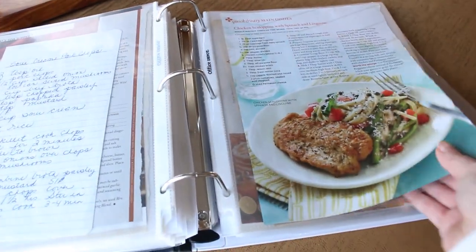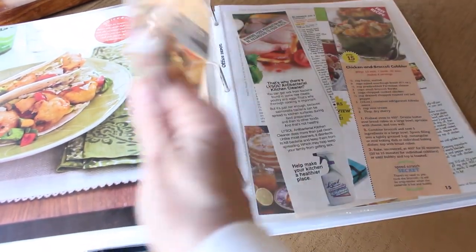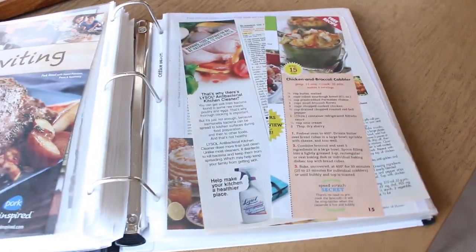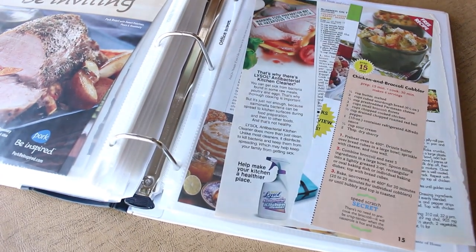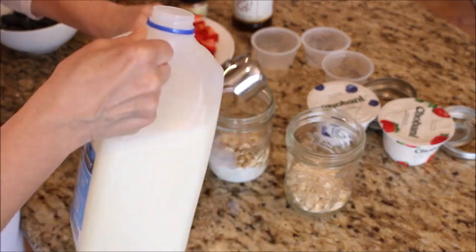I keep all of my recipes in my recipe binders. In here I have recipes from magazines, online, friends, and family. I keep everything in page protectors and in one binder so that I can easily find what I'm looking for.